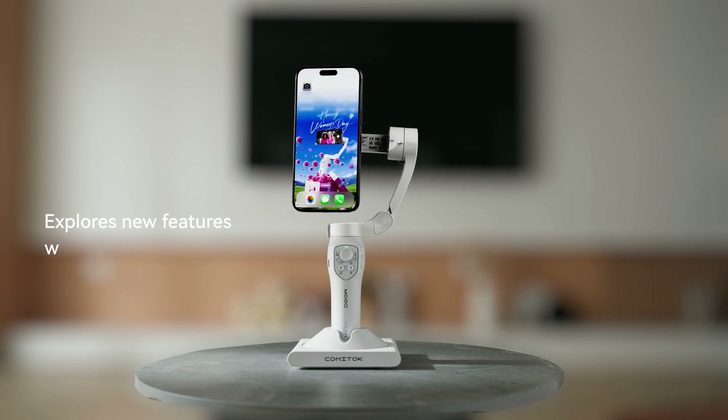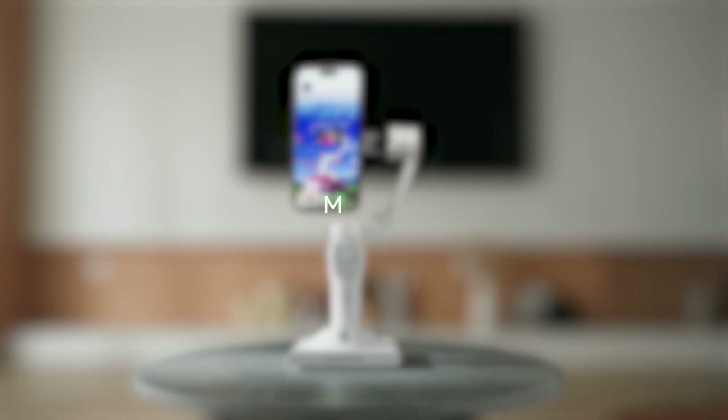Explores new features with iOS update by OTA. MoGo — a new way to use iPhone.